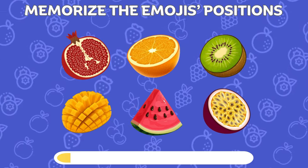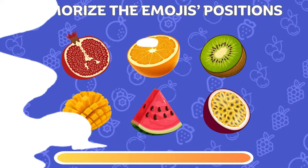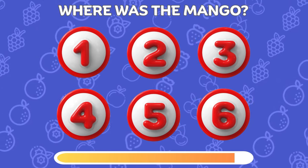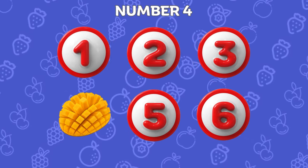Take a good look and memorize the emoji's positions. Can you remember where the mango was? Good job! It's under number 4.